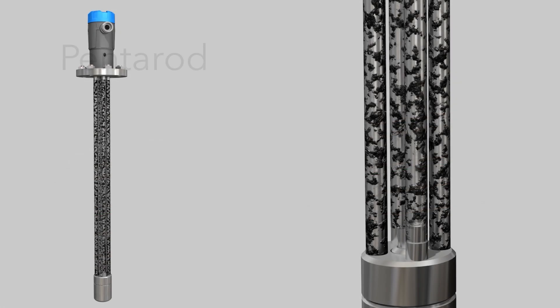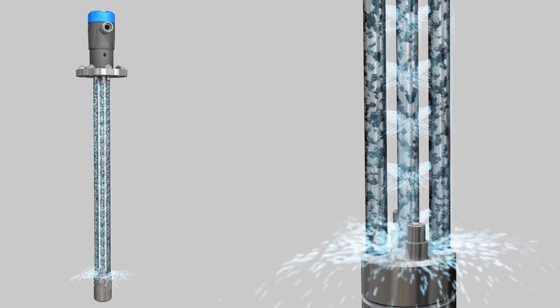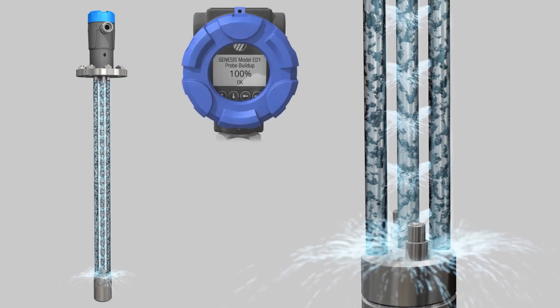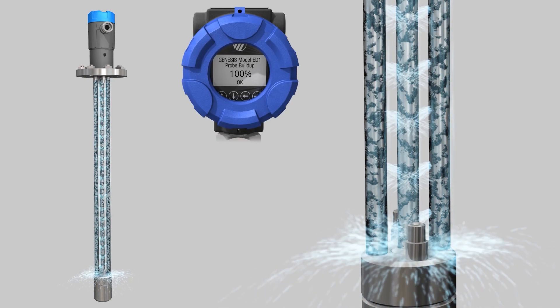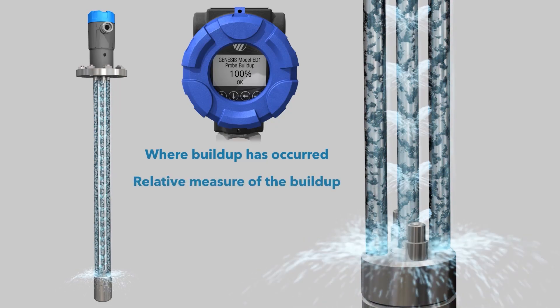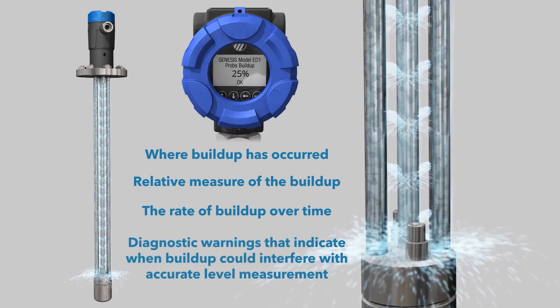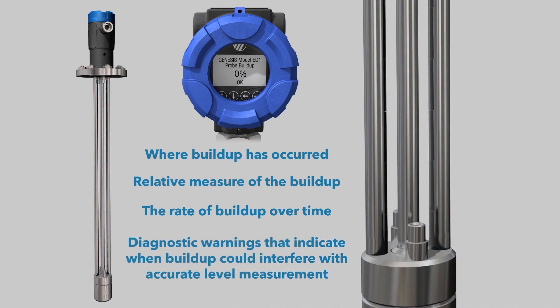In cases where buildup on the probe is unavoidable, flushing capabilities are available with additional proactive diagnostics capabilities indicating where buildup has occurred on the probe, the relative measure of the buildup, the rate of buildup over time, and diagnostic warnings that indicate when buildup could interfere with accurate level measurement.